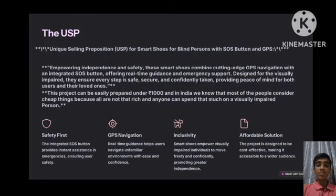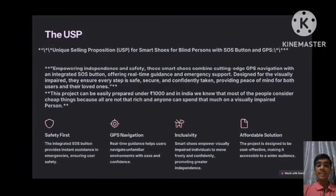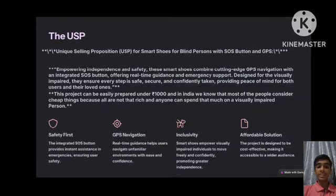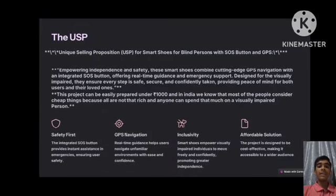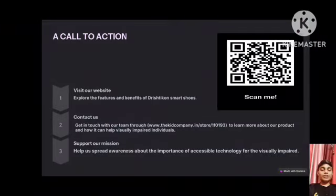Providing peace of mind for both users and their loved ones, this project can be easily prepared under Rs. 1000. In India, we know that most people consider affordable options, as not everyone can spend a large amount on assistive devices for a visually impaired person. If you like our product, please visit our website for any queries and scan the QR code to buy our product.